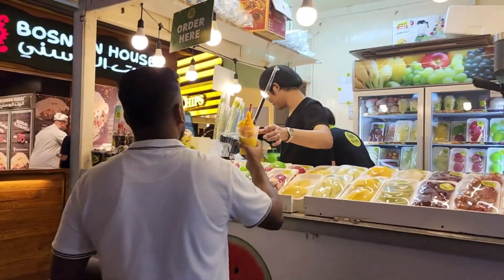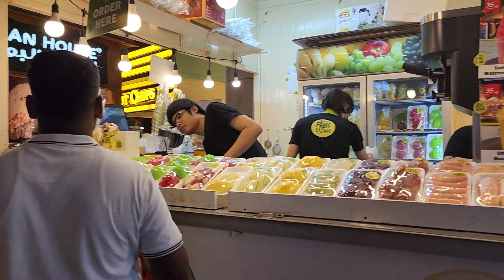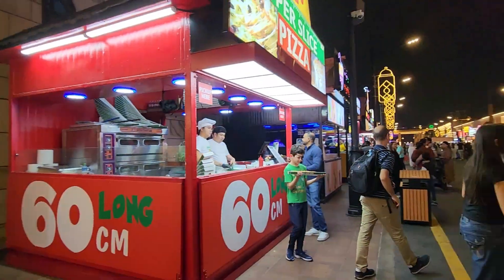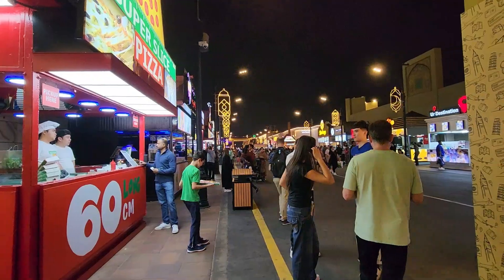Next we found the food street. This street is very long, and here there are only food stalls. It is quite impressive to see how many food options are available all along this stretch.